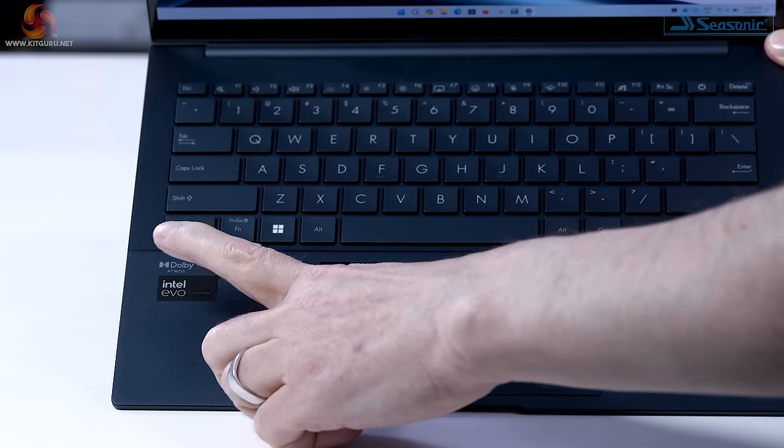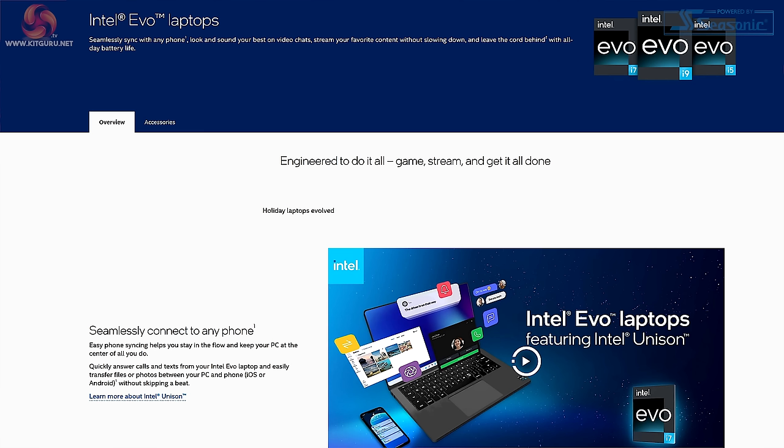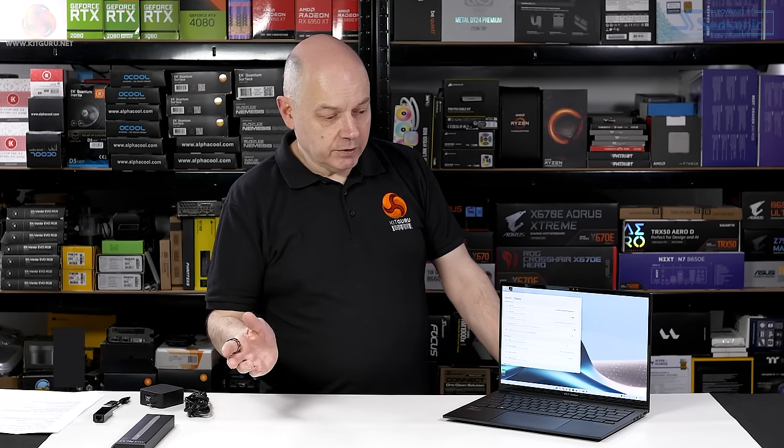This ASUS ZenBook 14 OLED was sent to us by Intel as an example of an Intel Core Ultra 7 155H processor in an Intel Evo laptop — i.e., it meets all of Intel's standards for a high-end laptop. So let's start by looking at the ASUS part of the equation, and then we'll move on to the Intel side of things.